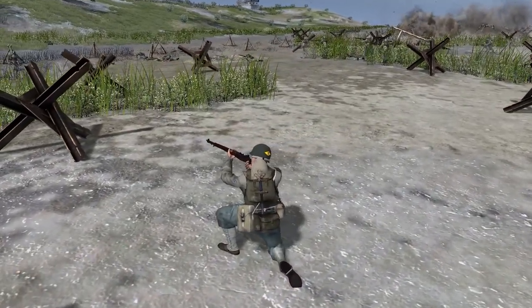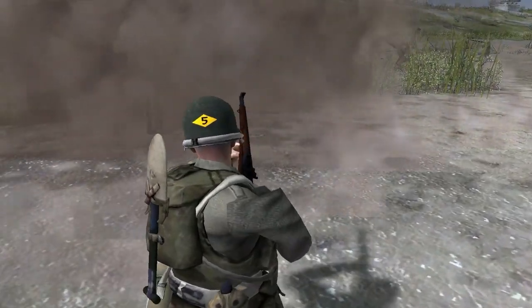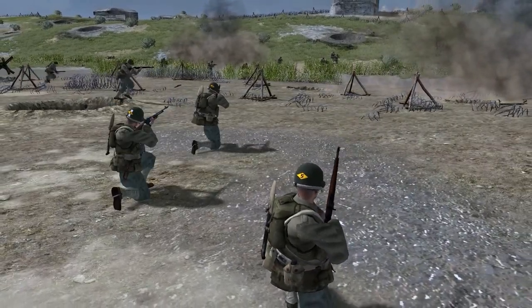It was frequently used by American soldiers during World War II, especially towards the end of the war. When the magazine runs out, the empty clip automatically ejects itself with an automatic sound. It is one of the most iconic weapons of World War II.